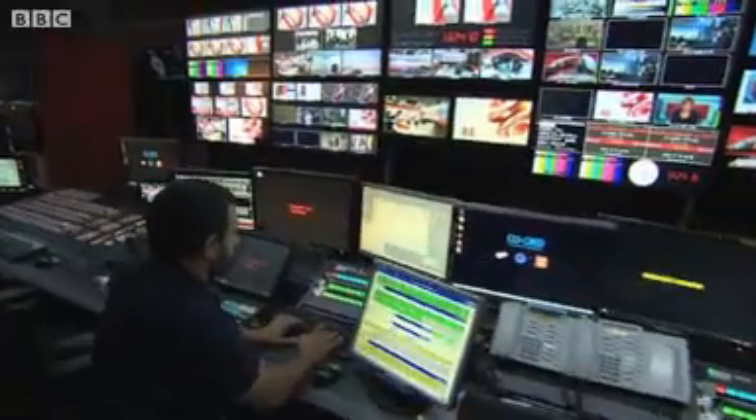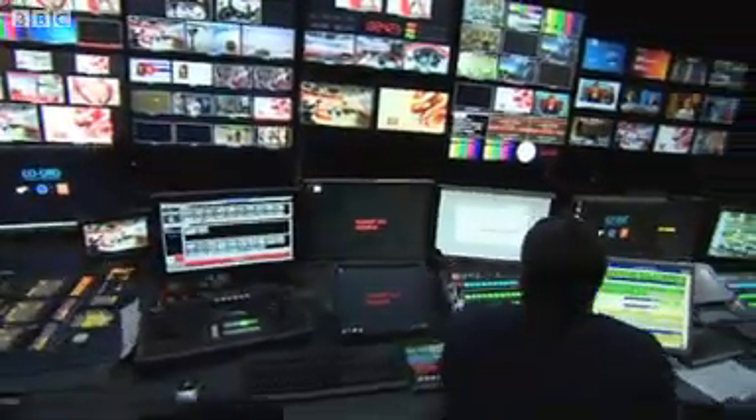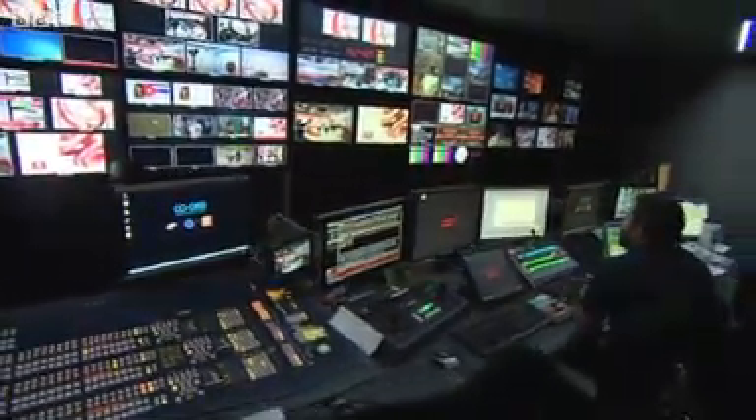There are multiple high definition cameras to ensure that the pictures are crystal clear. You're going to see far more visual, vivid, dynamic storytelling, high definition screens, automated cameras that are moving constantly — a far more dynamic experience where we can explain a story almost before we've opened our mouths. You're going to see a much more engaging presentation style.